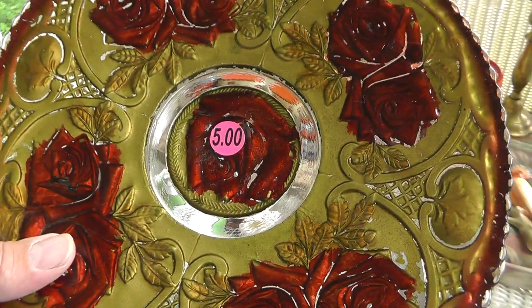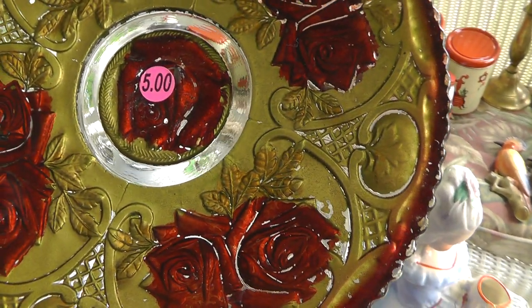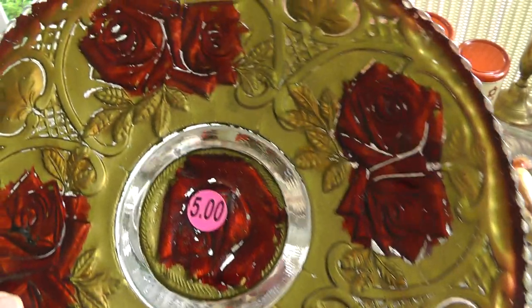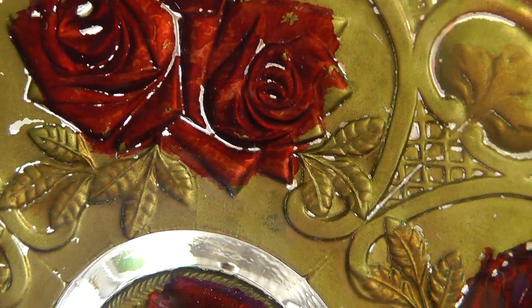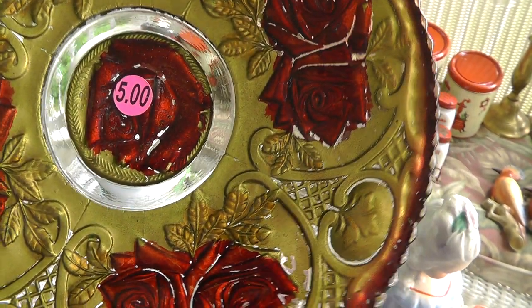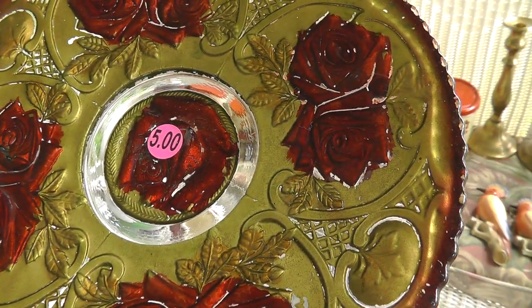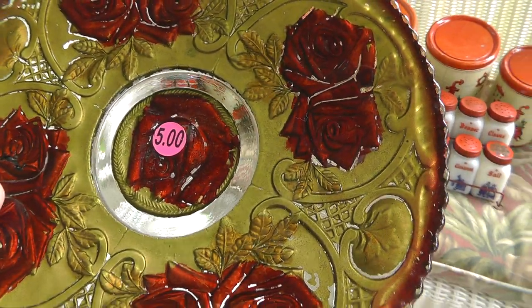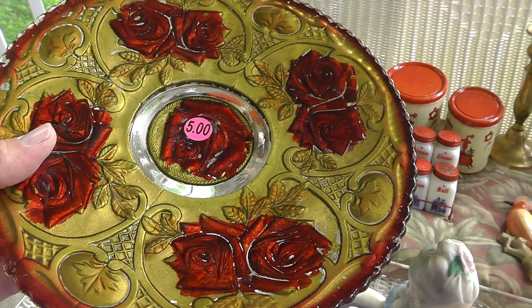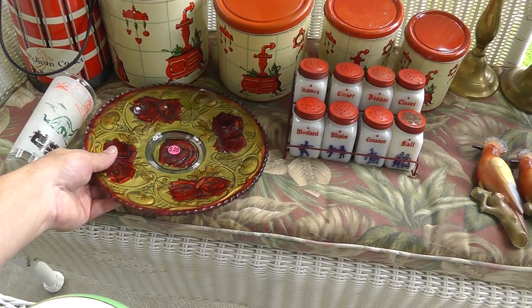Some more Goofus glass. They had five on it — I got it for three, no chips. But the common problem with Goofus glass is the paint wear. You can see it's wearing off. Some pieces do really good for me, other pieces not too good. It's a nice big piece, so we'll see.